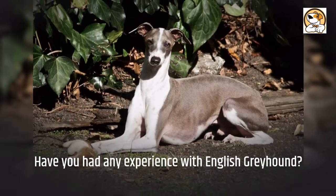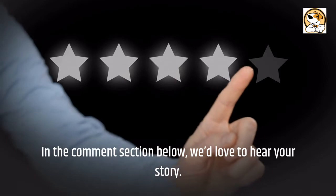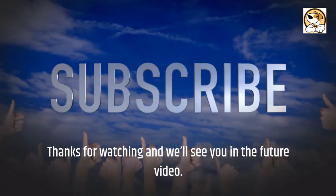Have you had any experience with an English Greyhound? In the comment section below, we'd love to hear your story. Thanks for watching and we'll see you in a future video.